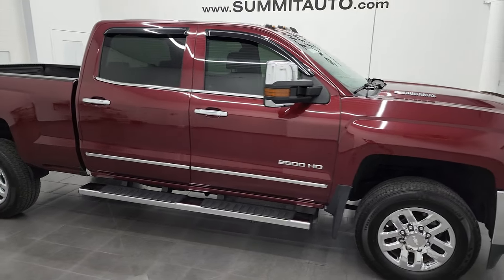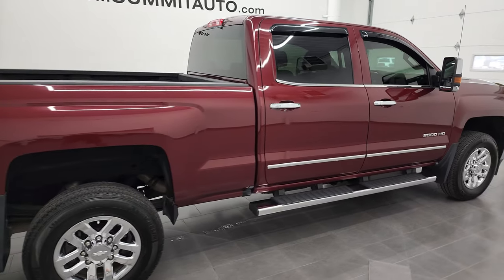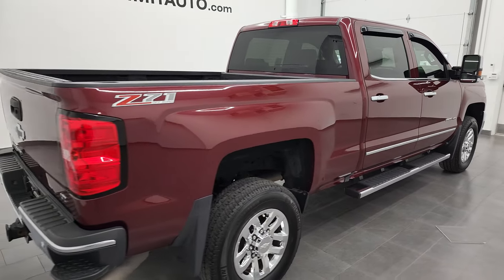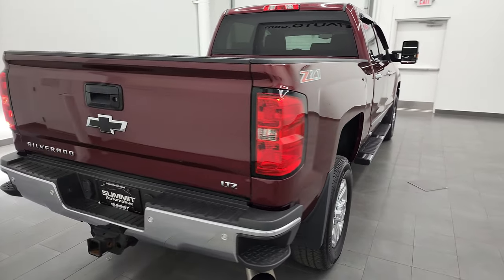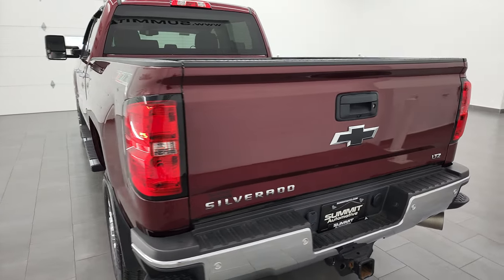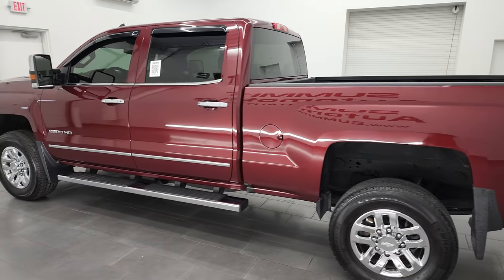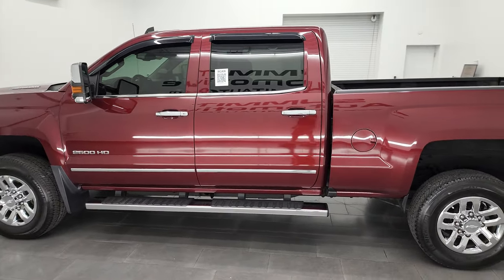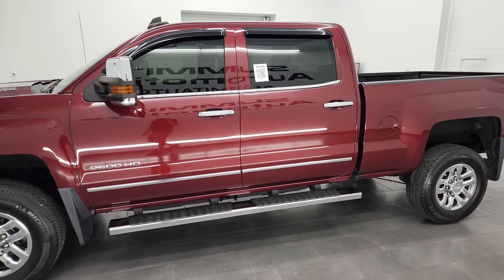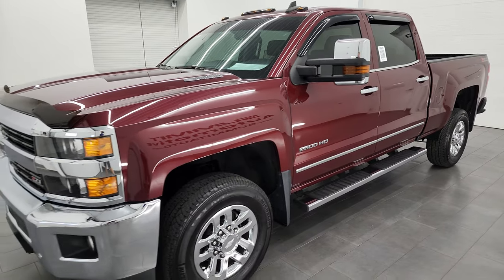Hey, this is Brett, and this 2016 Chevy Silverado 2500 Crew Cab Short Box LTZ Z71 is stock number 13201Z. I am here at Summit Automotive in Fond du Lac, Wisconsin — your new and used heavy duty truck headquarters. This 2016 Chevy Silverado has the 6.6-liter Duramax diesel engine.